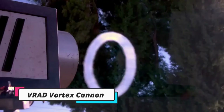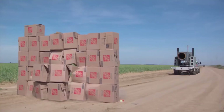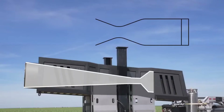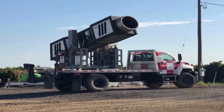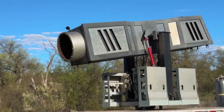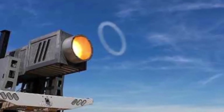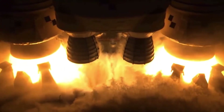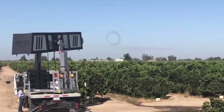The Vortex Ring Avian Deterrent is a powerful, non-lethal device designed to scare birds away from hazardous areas, such as the toxic lake above the Berkeley Pit in Montana. This innovative technology operates by shooting a 200-miles-per-hour blast of air, creating a vortex ring that can travel over 2,000 feet. The cannon, mounted on the back of a truck, features a 28-inch barrel and uses a mixture of oxygen and other gases to generate a powerful explosion, similar to a rocket engine. This method effectively deters birds without causing them harm, making a loud noise that keeps them at a safe distance. The VRAD has been employed in various settings, including agricultural fields and toxic sites, to protect both the environment and human activities.